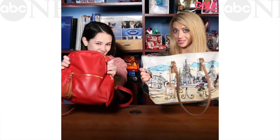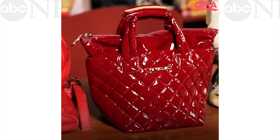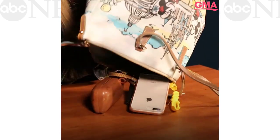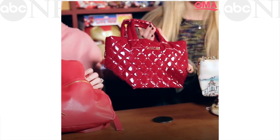We're going to try to fit all of this into this — all of the contents of our bag into this teeny, tiny, cute micro purse. How are we going to do this?